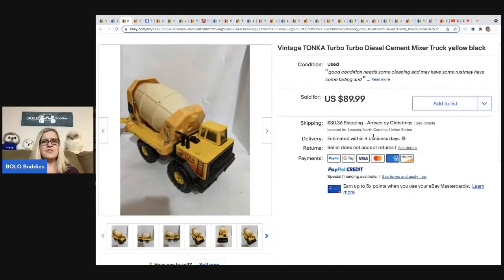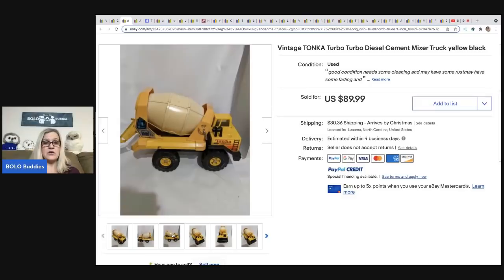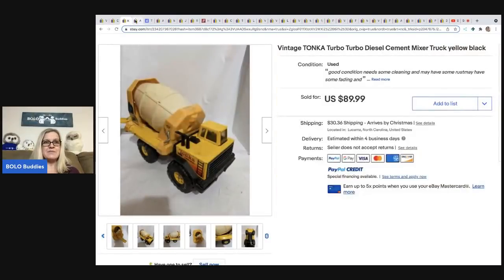This vintage Tonka Turbo Diesel cement mixer truck comes from Gail's New and Vintage. She got this at an auction for $35 and sold it for $89.99. These old Tonka trucks — some of them can be decent value and some not so much, so you definitely want to look them up.